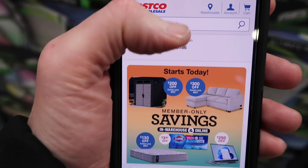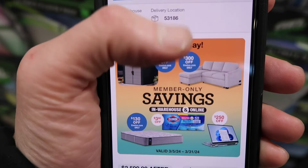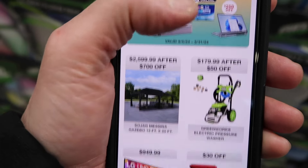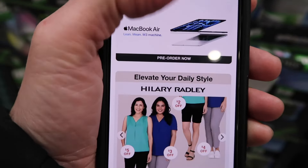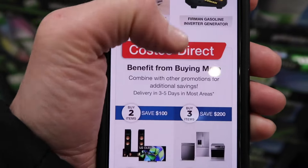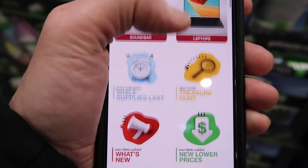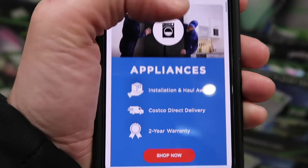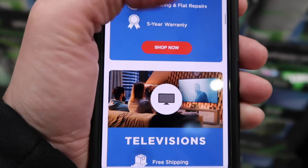If you head to Costco online, you'll see the same promotions. Member-only savings starts today, the 5th of March, and pretty much everything we see in store here is what you're going to come across online too. They break it down: appliances, electronics, seasonal, and of course stocking up on groceries — tires too — that we're going through every month.